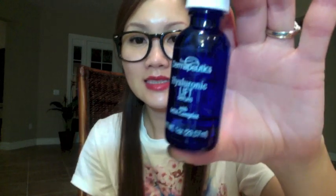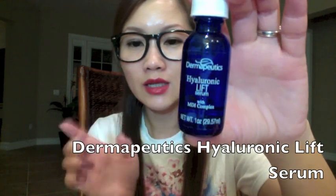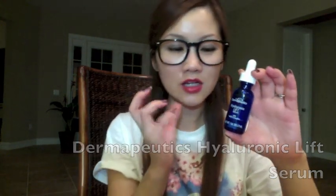As you can see I only have a little bit left — I use it day and night. It's a hyaluronic acid lift serum. I really like how it's very moisturizing and hydrating but it doesn't create a lot of layers on your skin. It really preps my skin and my skin feels very nice after using it. You don't have to use very much.